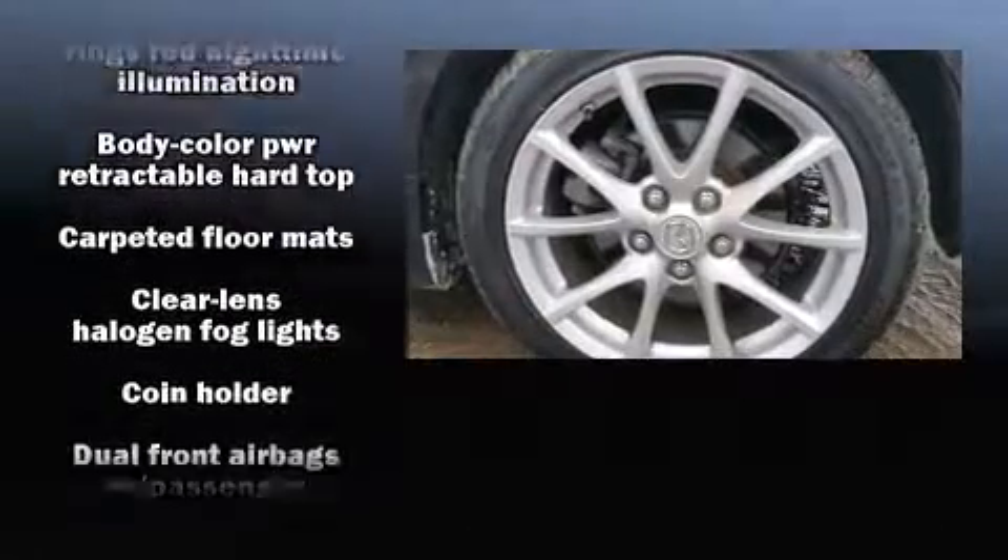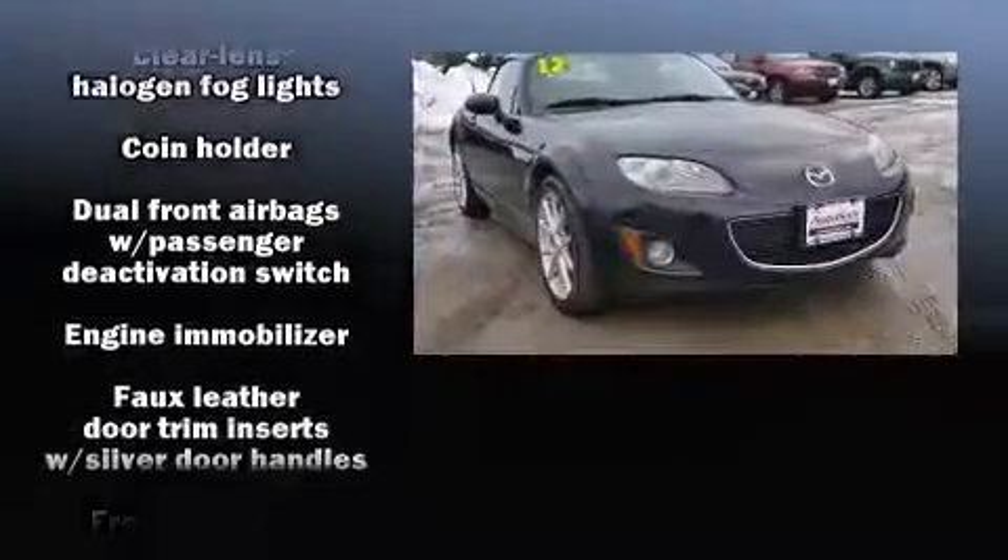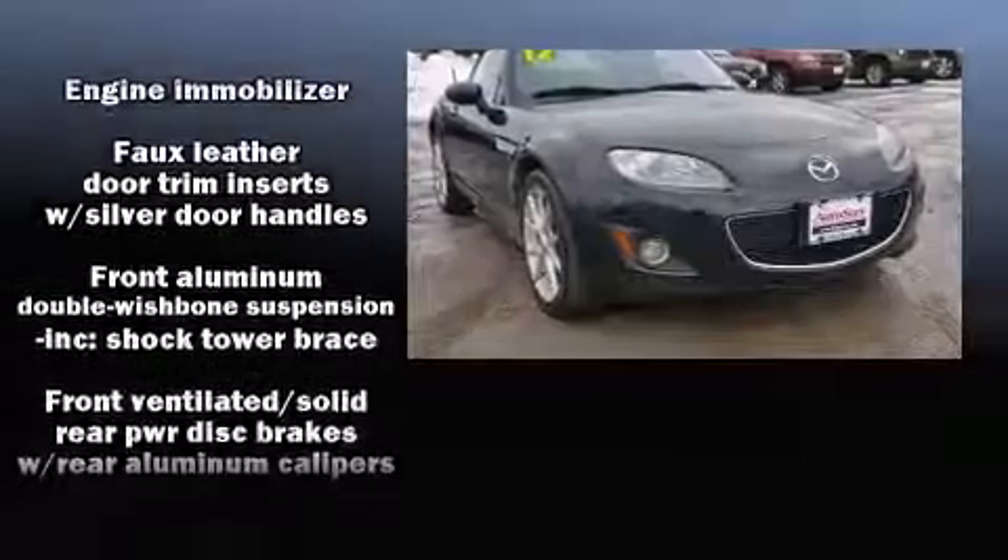Mazda also prioritized safety and security with features such as dual front impact airbags with occupant sensing airbag, traction control, and four-wheel disc brakes with ABS.